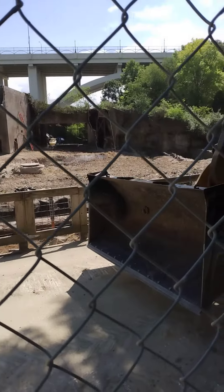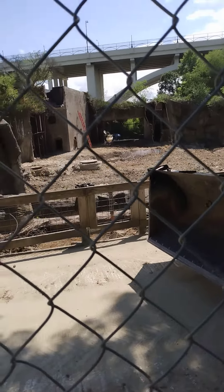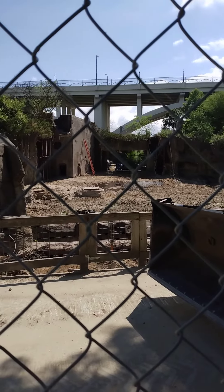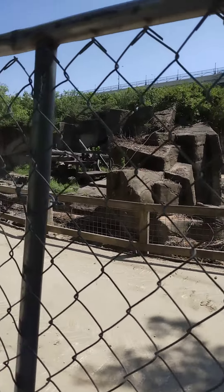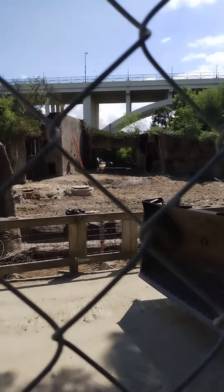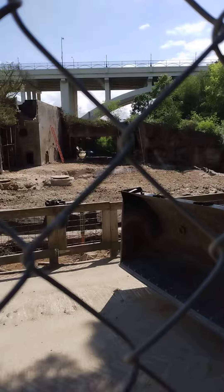Good morning everybody out here at the Cleveland Zoo. I want to videotape this because this is like history — this was built like in 1950 I believe. You could see the animals were like prisoners, you could see the bars right there. Back in the 1950s or 60s whenever this was built, they didn't think about taking real good care of the animals.